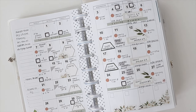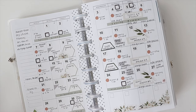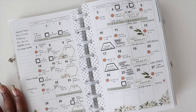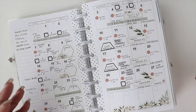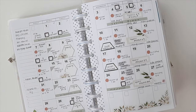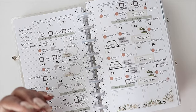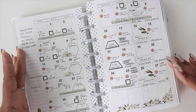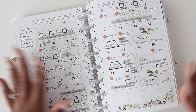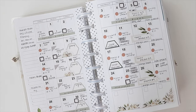First, you need to ask yourself: why use a monthly spread? You have to look at the big picture because it helps you see the overall priorities you need to accomplish for that month, and allows you to break them down into actionable steps for your weekly spread. It's also perfect for jotting down seasonal tasks, special events, and reminders that don't necessarily fit into the weekly plans.